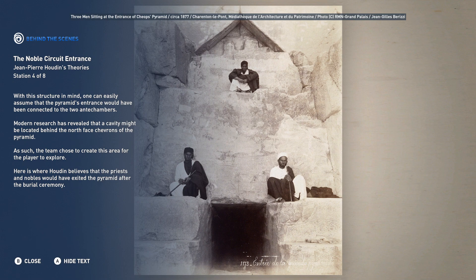Here is where Houdin believes that the priests and nobles would have exited the pyramid after the burial ceremony.